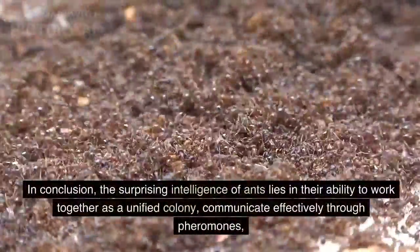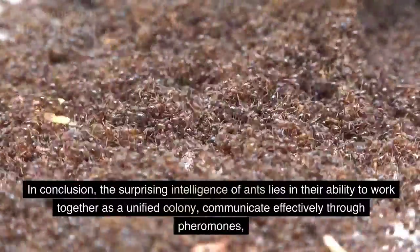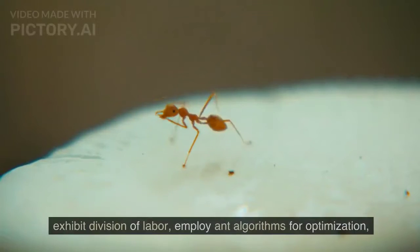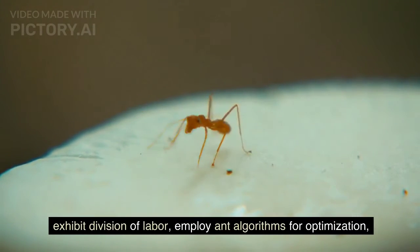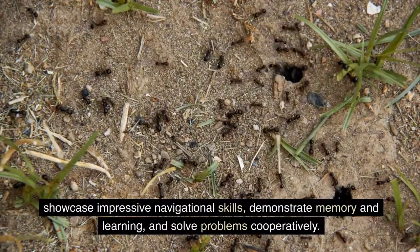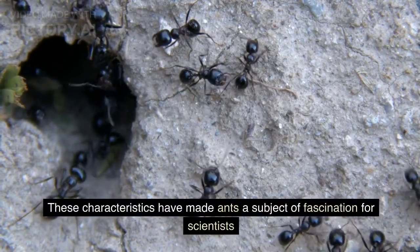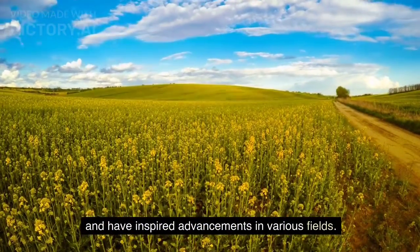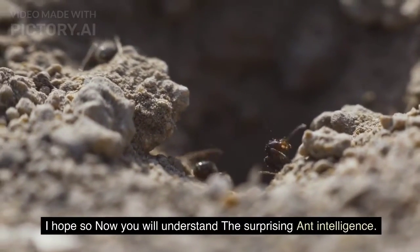In conclusion, the surprising intelligence of ants lies in their ability to work together as a unified colony, communicate effectively through pheromones, exhibit division of labor, employ ant algorithms for optimization, showcase impressive navigational skills, demonstrate memory and learning, and solve problems cooperatively. These characteristics have made ants a subject of fascination for scientists and have inspired advancements in various fields.